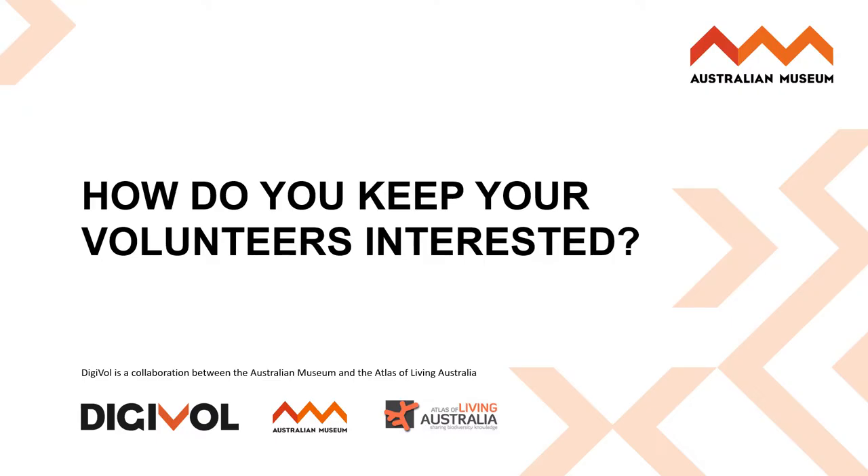One of the most frequently asked questions from colleagues working in this area is: how do you keep your volunteers interested? In the interest of sharing what we have learned at Digivolt, which could also be applied to a broad range of citizen science projects, I will share three key factors that we believe are driving our ongoing success.